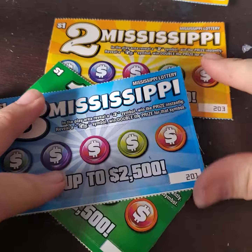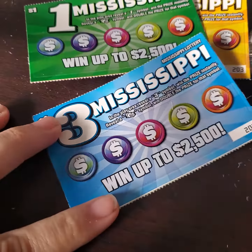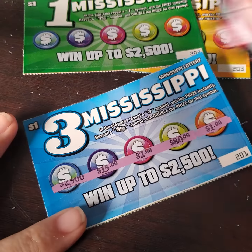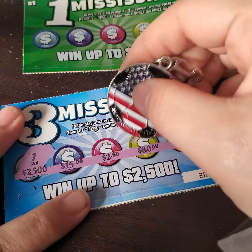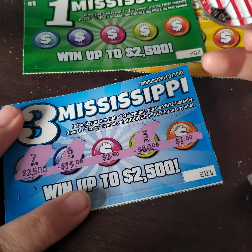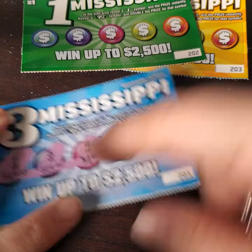3 tickets left. 1, 2, 3 Mississippi. Let's go backwards here with the 3. That's the winning amount. See if we can hit that $2,500. Not today. Looking for a 3. And finally — nope, nothing on that ticket.